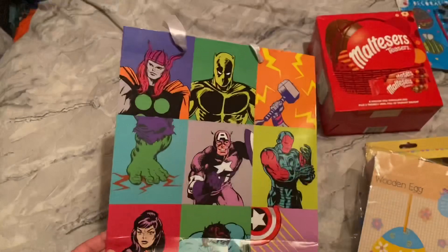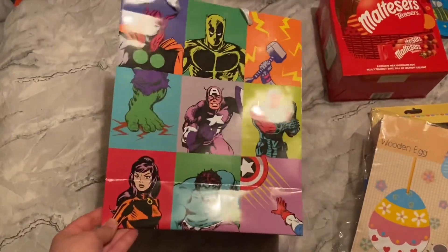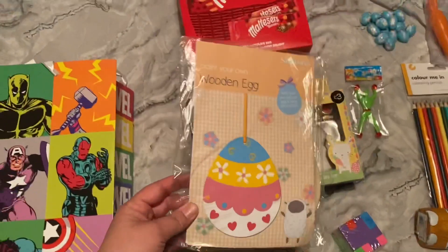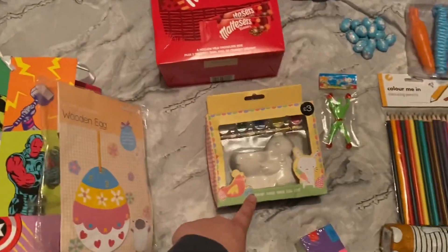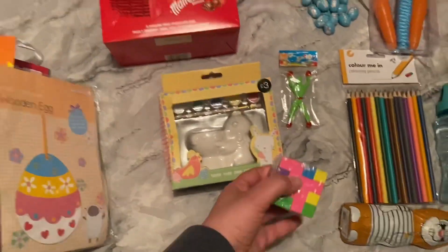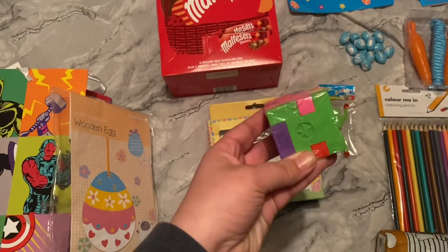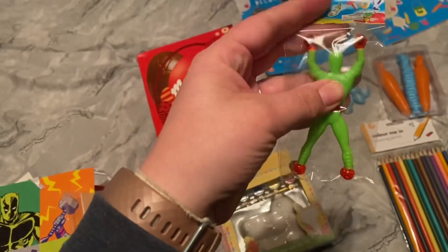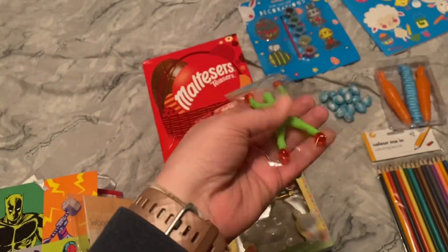To start off with, I'm just using this Avengers bag I got from Poundland. He'll have his wooden egg that you have to paint, an egg cup, and this Rubik's cube type rubber. There are also these window sticker things that stick onto the windows.